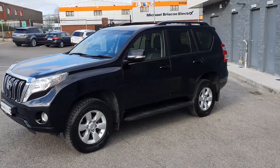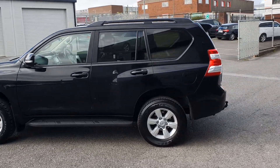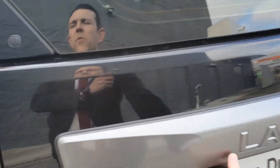Comes with front fog lights, 17-inch alloy wheels, sidestep, privacy glass to the rear. Also has a reversing camera and a large mounted boot space.